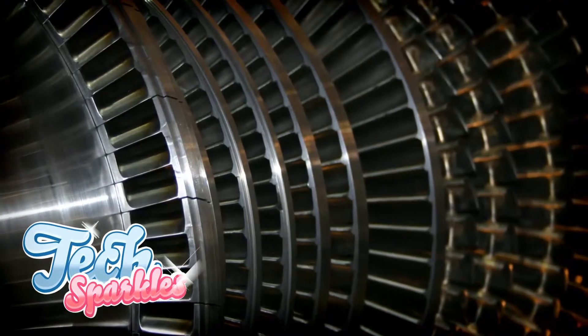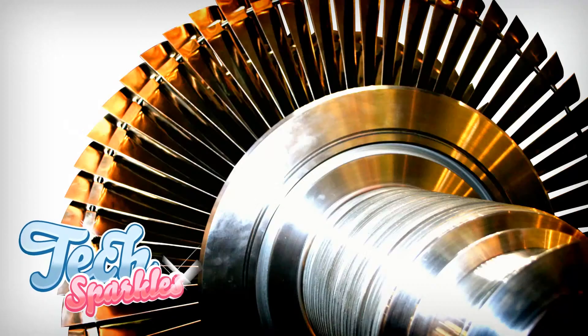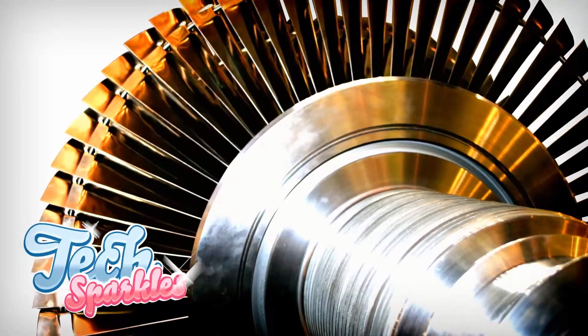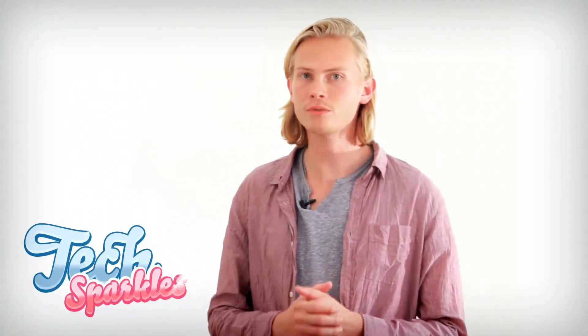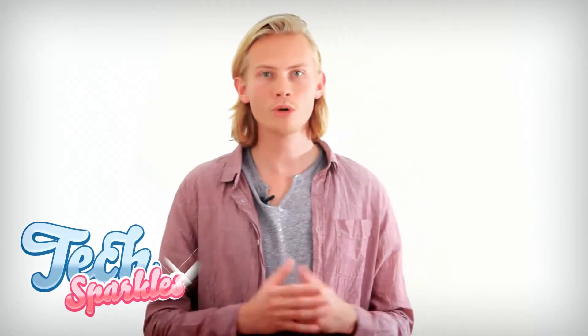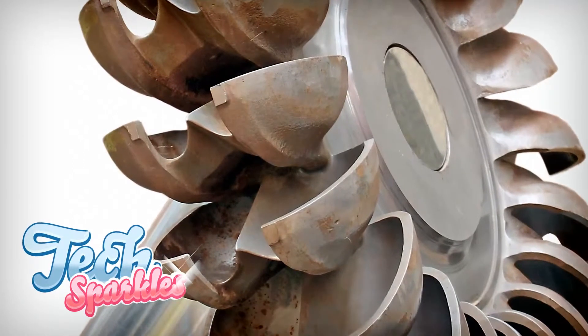Stage 2. After getting sucked in and compressed by the fans, the air enters the next part of the tube. This part is called the combustion chamber. In the combustion chamber, air and fuel are mixed in a perfect ratio. With spark plugs, the fuel is constantly ignited. By burning the air, energy is created. Because the fans in the first part are still sucking in air, the ignited air goes down towards the last part of the tube.